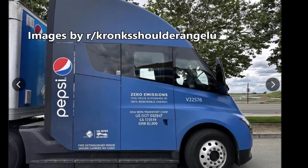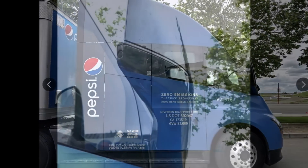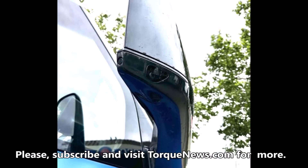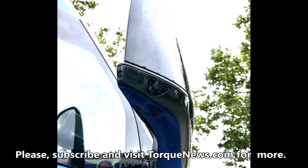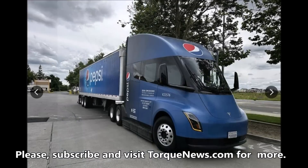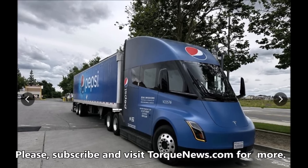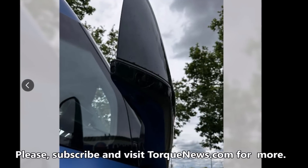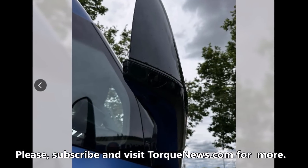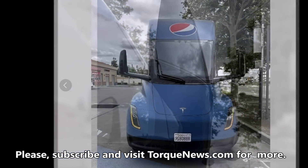There is a new Pepsi Tesla Semi sighting which shows three cameras in the mirror and one under the license plate. This is going to answer one of the questions posted yesterday. A user on Reddit today has posted new images of the Pepsi Tesla Semi, showing some very good finds — this is a good find on the autopilot camera in the mirror.